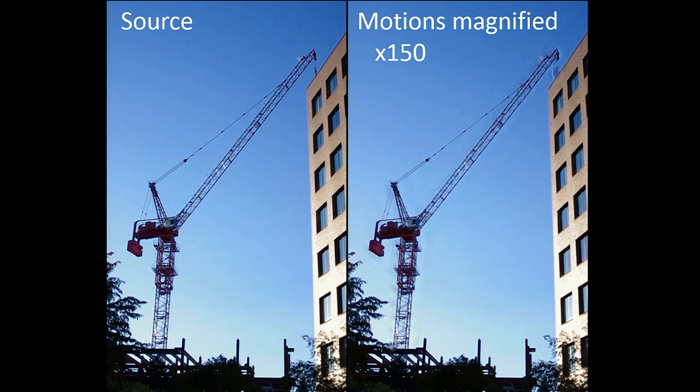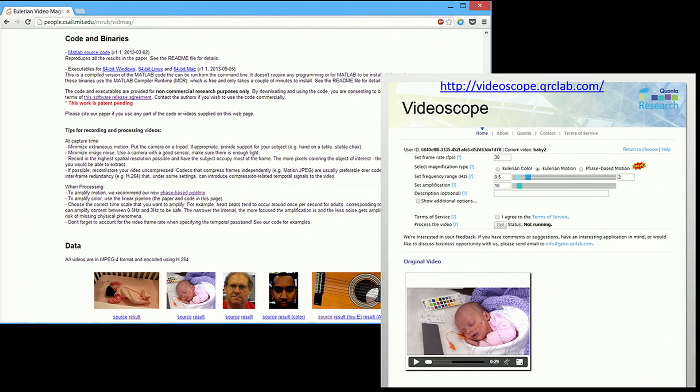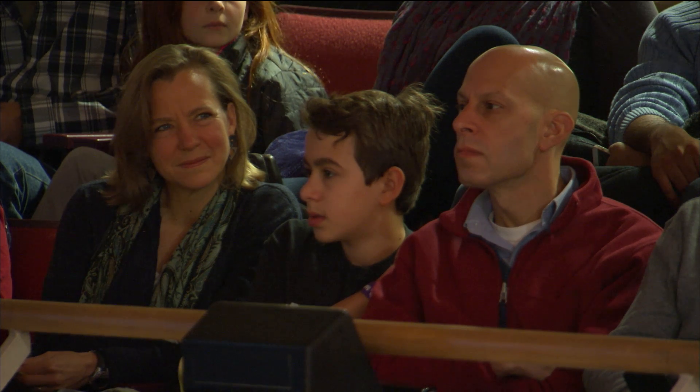We can also see how buildings and structures sway in the wind and react to forces. Those are all things that our society knows how to measure in various ways, but measuring those motions is one thing, and actually seeing those motions as they happen is a whole different thing. Ever since we discovered this new technology, we made our code available online so that others could use and experiment with it. It's very simple to use — you can work on your own videos. Our collaborators at Quanta Research even created a website where you can upload your videos and process them online, so even without experience in computer science or programming, you can easily experiment with this new microscope.